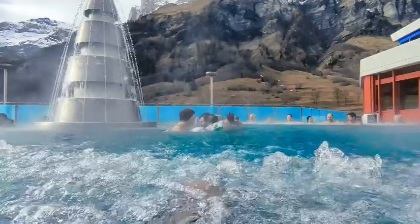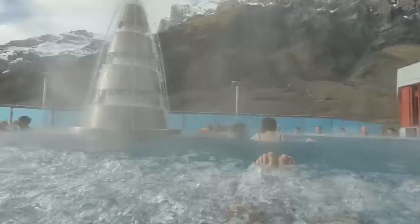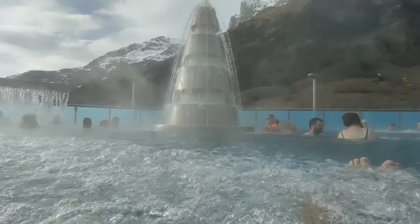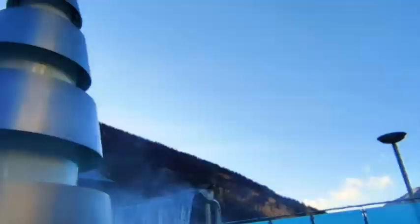In the lower pool, you will notice a series of jets lining the sides. On the left-hand side, you will discover submerged loungers, where you can lie back and enjoy a gentle stream of bubbles originating from the bottom. The bubbles cycle for about 5 minutes before taking a brief 5-minute break. The pool's water is lovely and warm, providing the ideal setting to unwind and soak up the stunning views of the Alps.